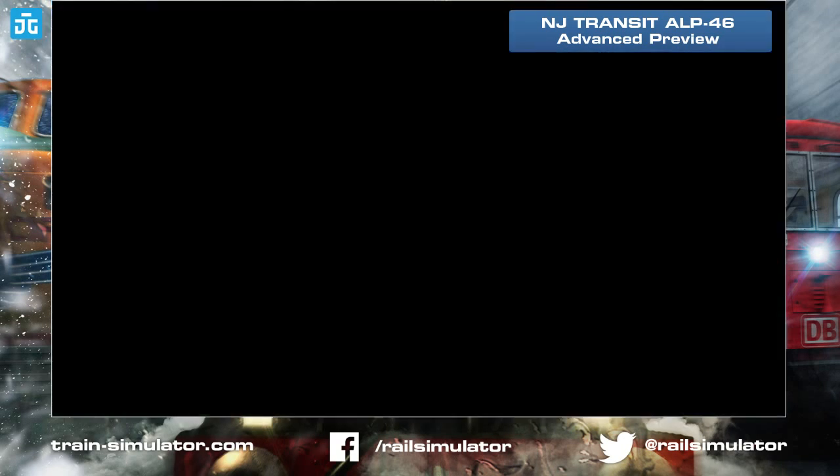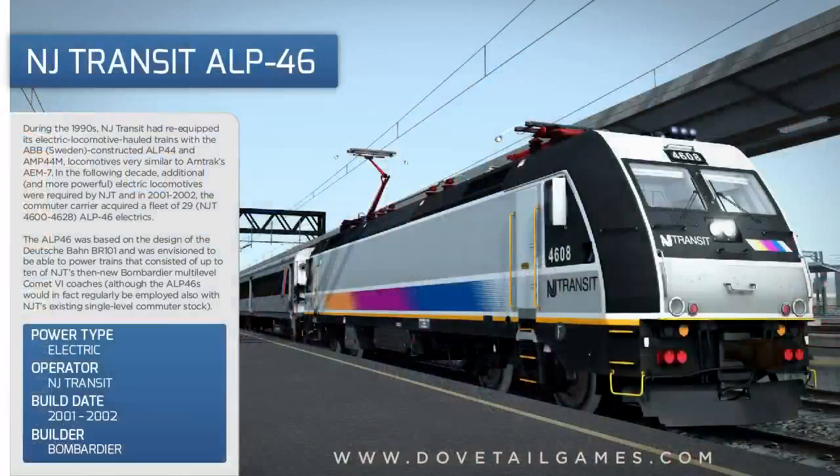Welcome back folks — let me bring up the product detail page. This is the ALP 46, run by New Jersey Transit on the North Jersey coastline route which came out yesterday on Steam. It covers New York Penn, Newark Penn, Hoboken, follows the Northeast Corridor, then goes down to Bay Head. This is the ALP 46 — an advanced preview, not finished yet. We're really interested in your feedback. It's a 7,108 horsepower locomotive with a 99 miles per hour maximum speed.